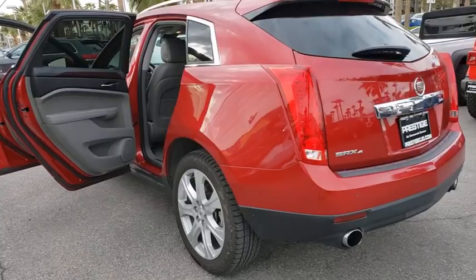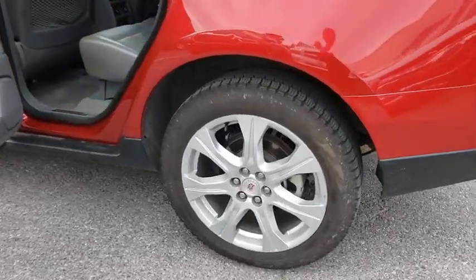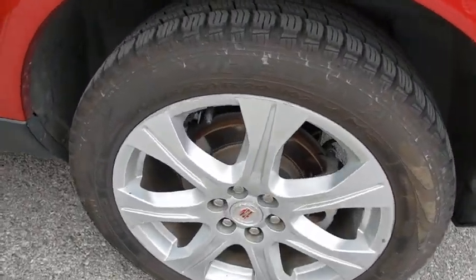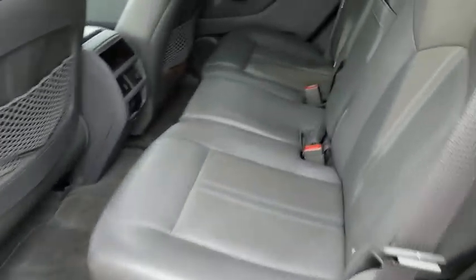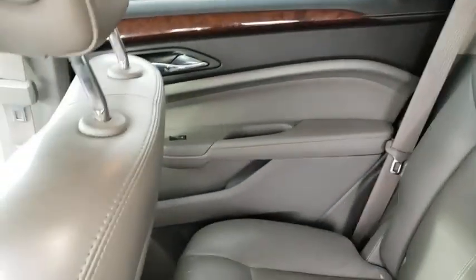Here are some of this vehicle's great options: navigation system, keyless entry, dual airbags, leather-wrapped steering wheel, four-wheel disc brakes, auto-dimming rear-view mirror, and active suspension system.